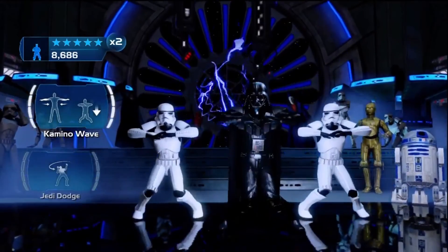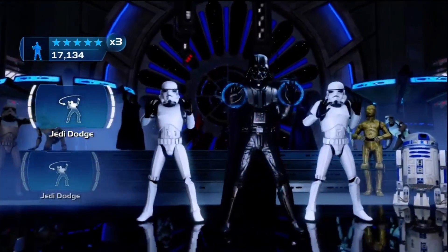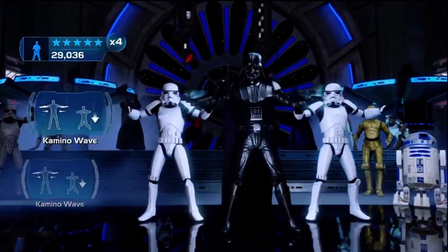Regardless of how dark the character is, regardless of who he is, if the character is in Kinect Star Wars, he is going to dance a little bit. And that is exactly what happens to Vader in the game.